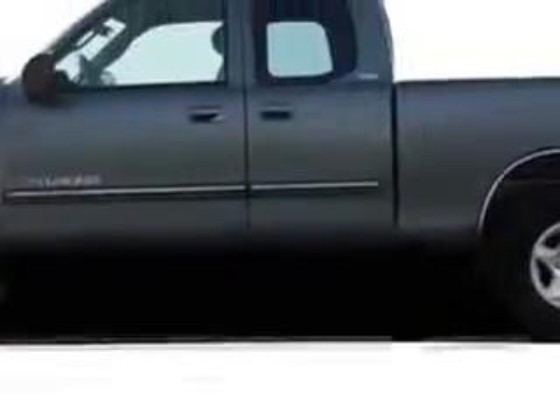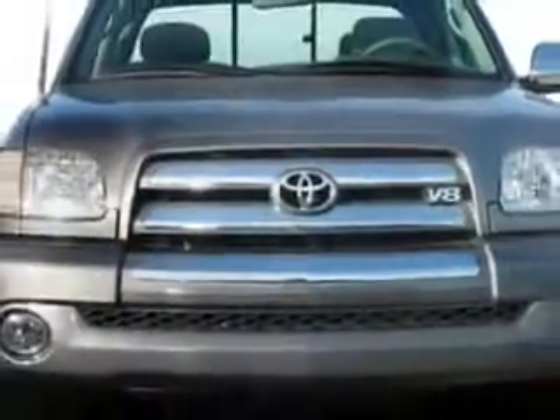Toyota of Orange knows you want more in a car. You expect the best from your vehicle. You will love this white 2006 Toyota Tundra Access Cab, equipped with a six-cylinder engine.